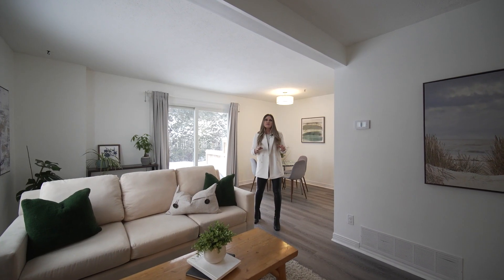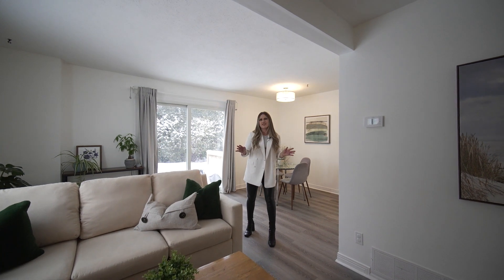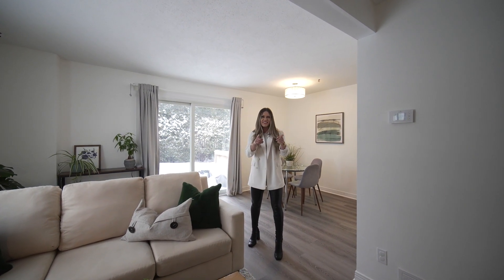With three bedrooms, a fully finished basement, and a one-car garage, this home is the perfect starter home. It's cozy, and it's cute, and it's ready for you.